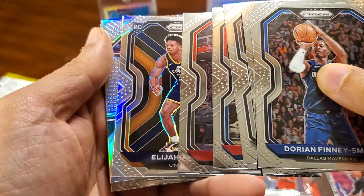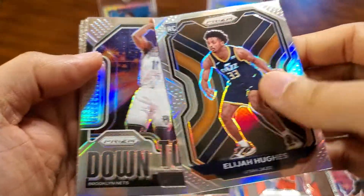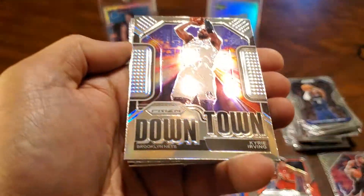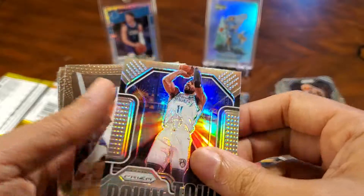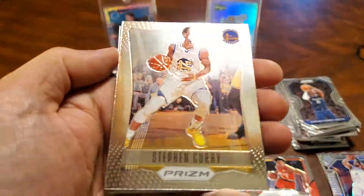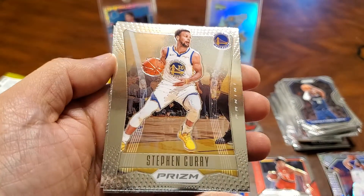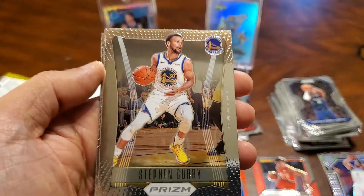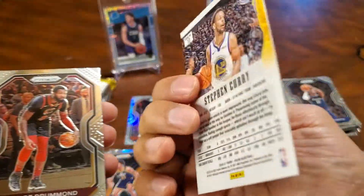And silver. Elijah Hughes. There's a silver Downtown Kyrie. Oh nice — Steph Curry. I like these — these are the throwback cards from 2012-2013 Prism, the first year. That's nice.